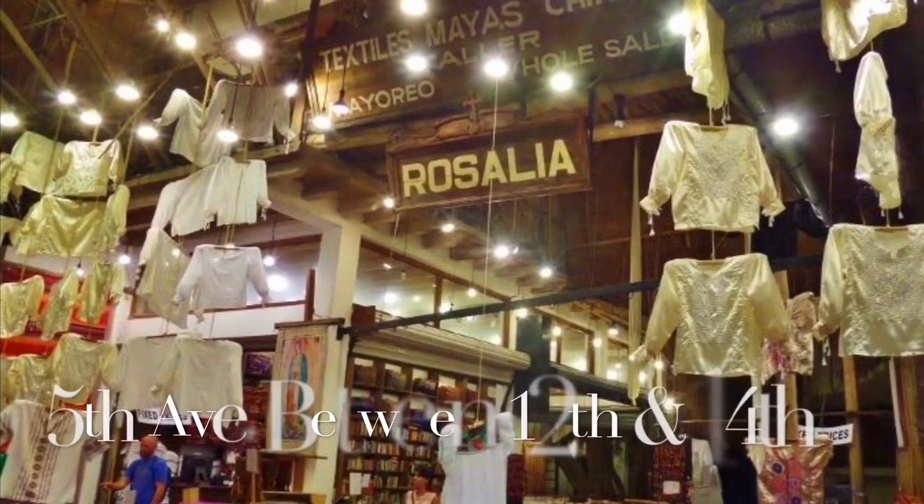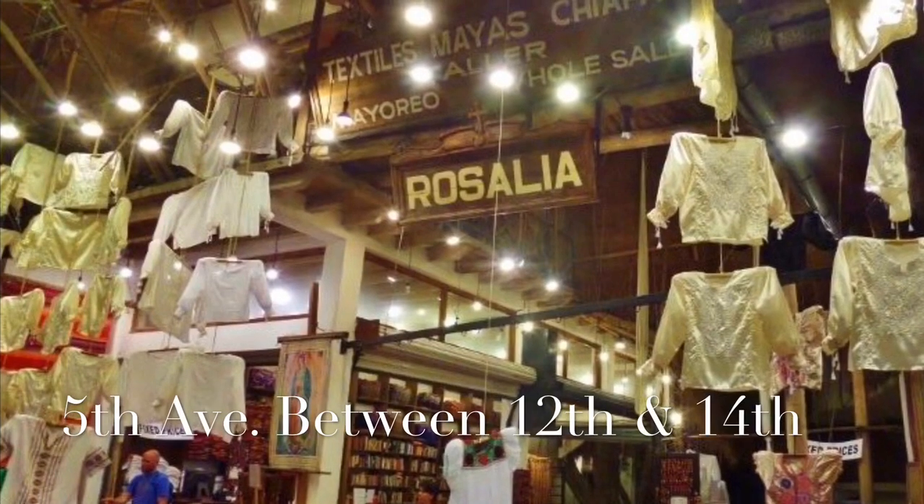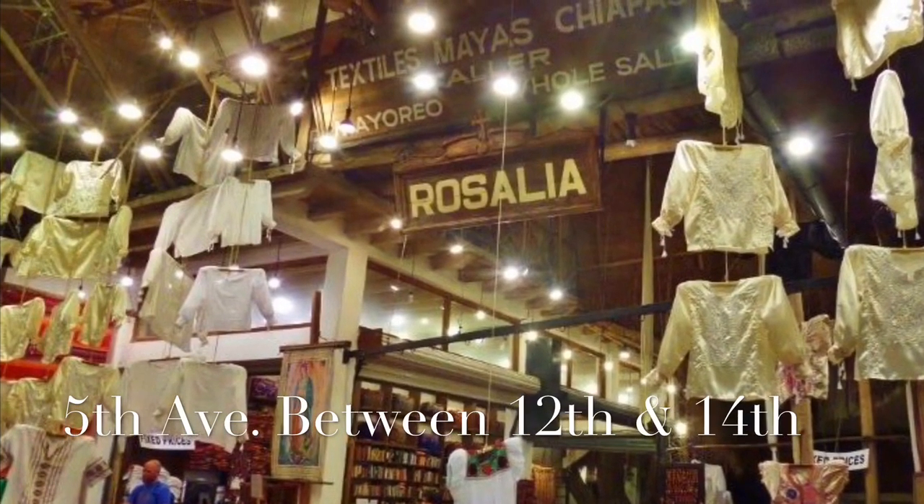The Rosalia store on Fifth Avenue is probably the best example where you can find textiles and embroidery from Chiapas and Playa del Carmen. Now, there are a lot of jewelry stores on Fifth Avenue — you can find gold, silver, and precious stones — but none of this is from the Riviera Maya or the Yucatan Peninsula.